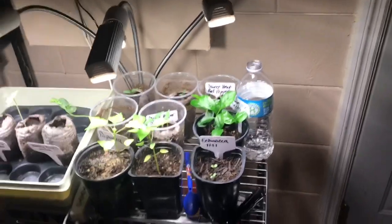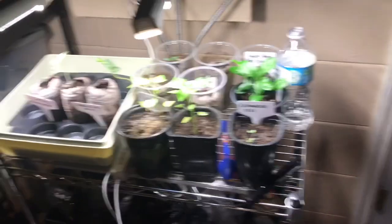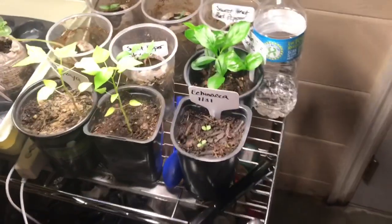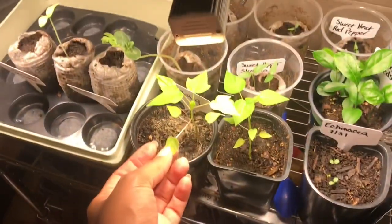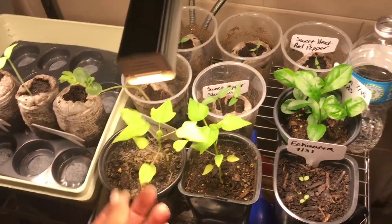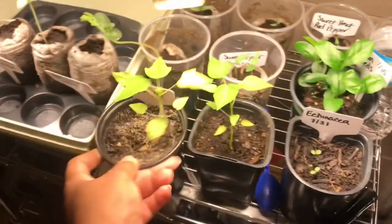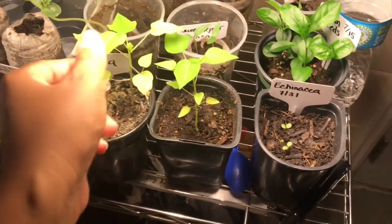Hey guys, it's your girl Aisha, otherwise known as Miss Champagne. I just wanted to come on here and give you a preview of some things I've got growing in my garage — some seedlings. I have baby papaya plants that are doing so well; they've been growing for about almost a month and they're doing really good, so I'm super excited about those.